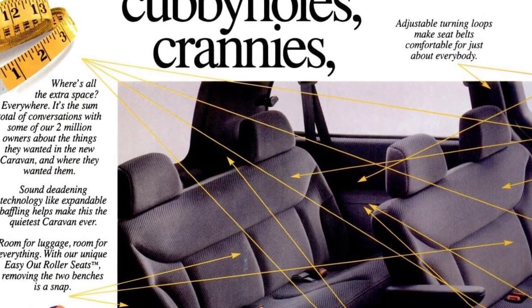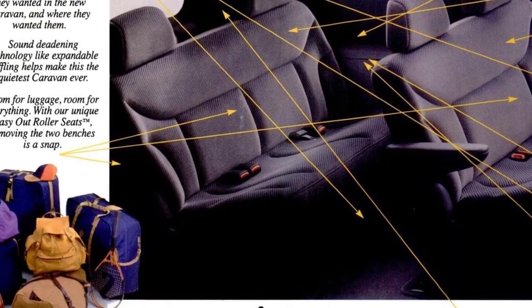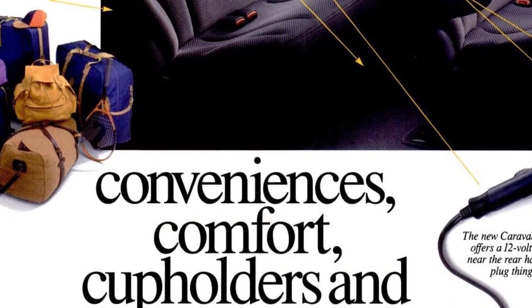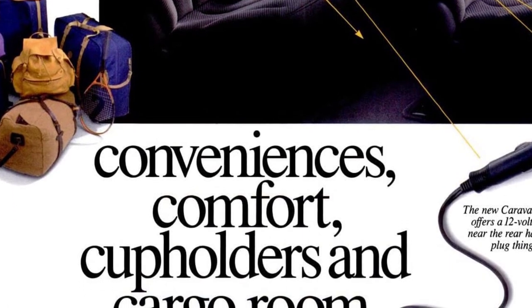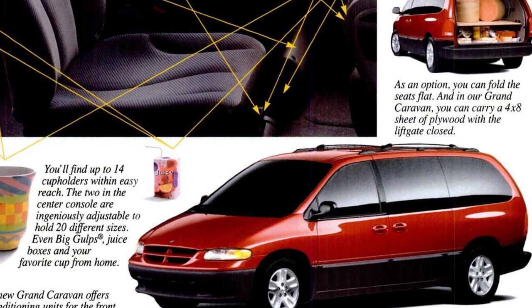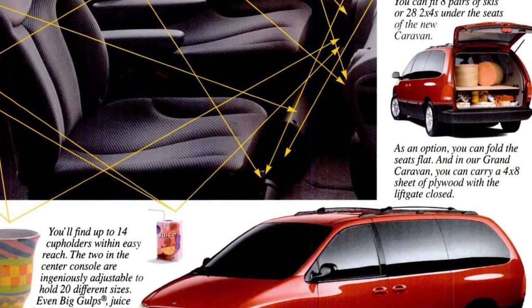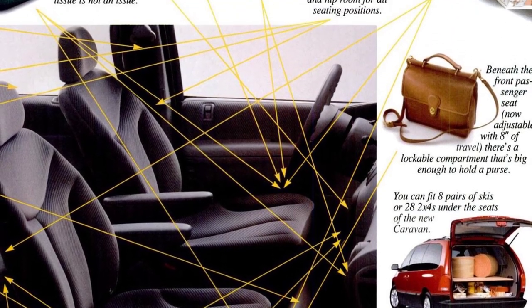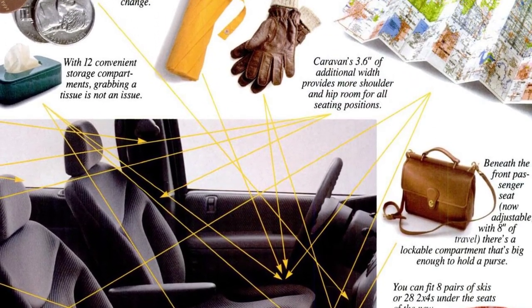The extra space is everywhere, a result of conversations with over two million owners about their needs. Sound deadening technology makes the Caravan the quietest ever, with room for everything. The adjustable turning loops and 14 cup holders make it comfortable for everybody, and the air conditioning units can cool a 1,500 square foot house.